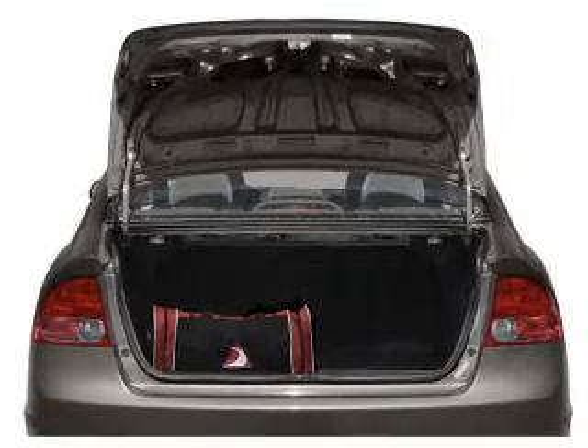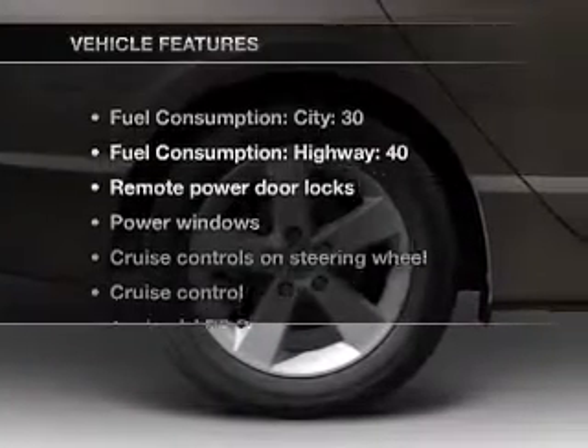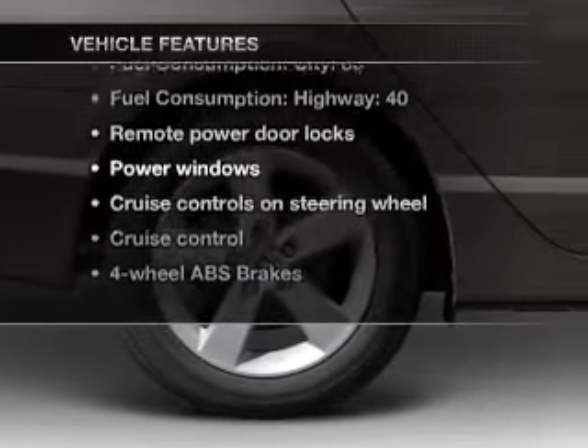Anti-lock brakes help you bring your vehicle to a safe stop. Let the sun shine in with a sunroof. Plus, enjoy these notable features that are included in this vehicle.